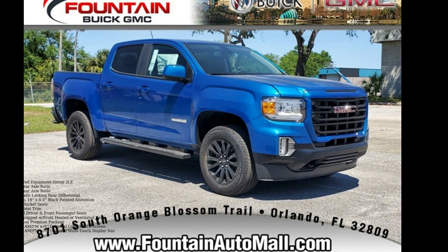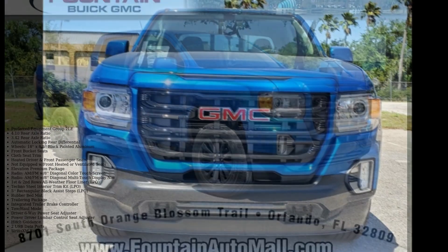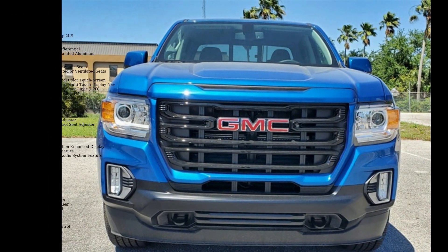Presenting the GMC 2022 Canyon Elevation. If you are looking for a first-rate auto, this one could be yours today.